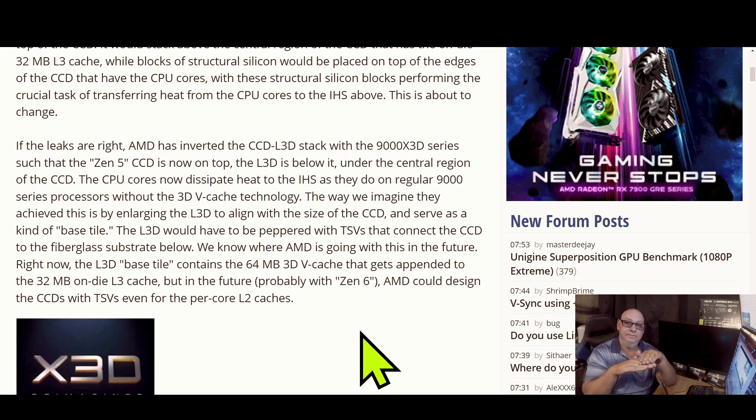Basically they took the cores and stacked them above the cache. So instead of the heat going through the cache — causing issues where they have to lower the wattage and lower the processor specs — by stacking the V-Cache underneath, the heat transfer through the IHS will go directly out instead of going through the V-Cache. I think that's brilliant, because now that would explain how the 9000 X3D series was said to be overclockable.